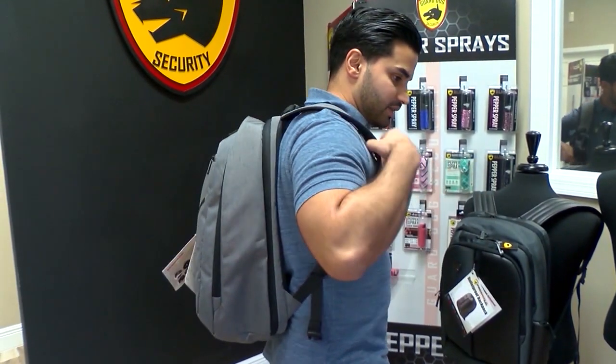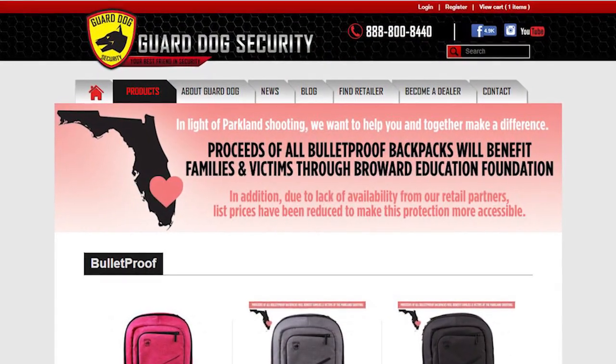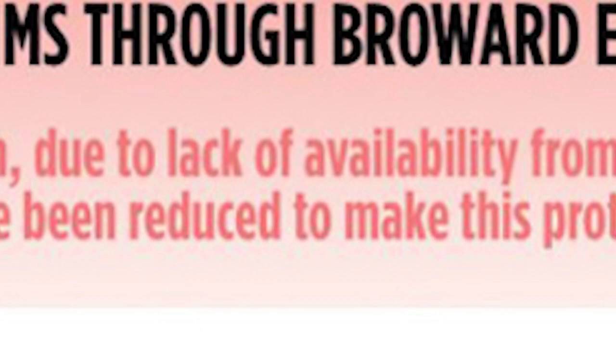Parents are buying these bulletproof backpacks. Online, we found many on back order. The sad reality is that every time there's a shooting, there's a spike in sales.